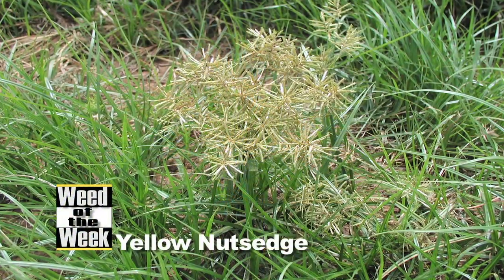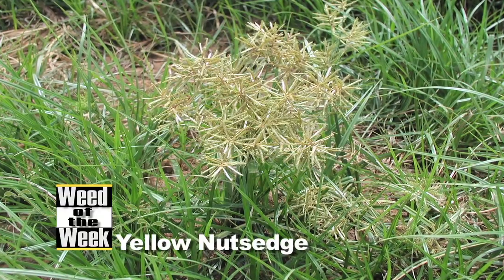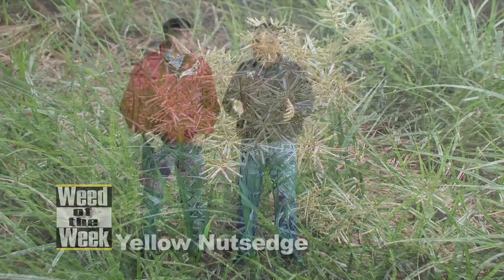Our Weed of the Week is yellow nut sedge. It's not a broadleaf, it's not a grass. What is it then if it's not a broadleaf or a grass? It's a sedge — that third class of weeds.